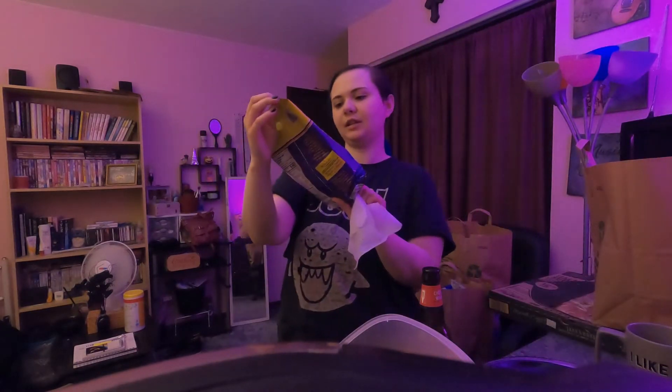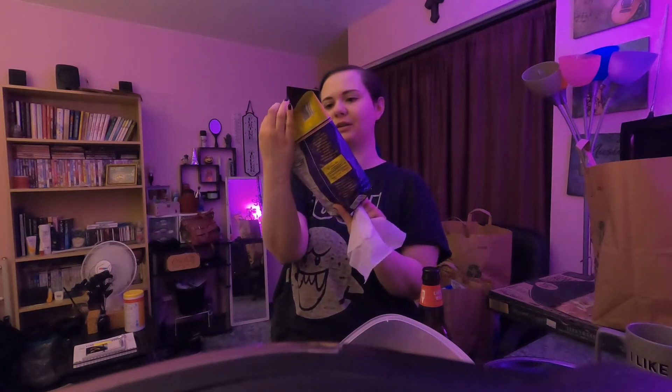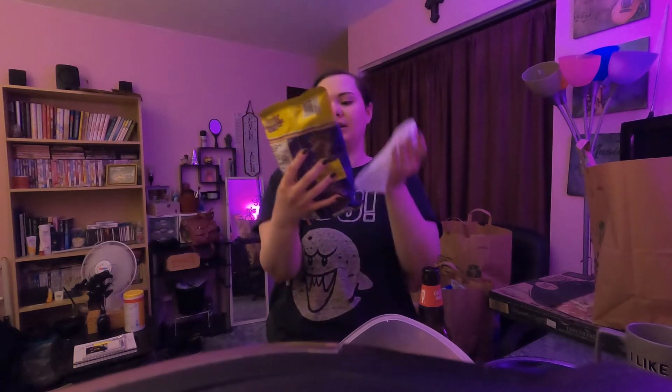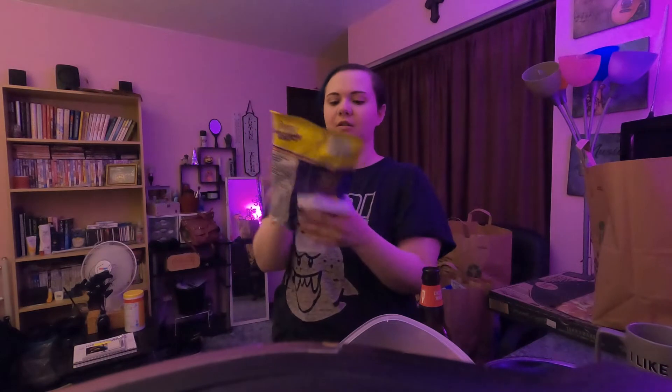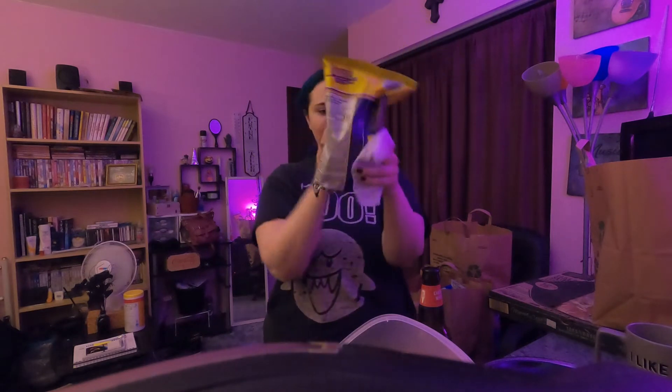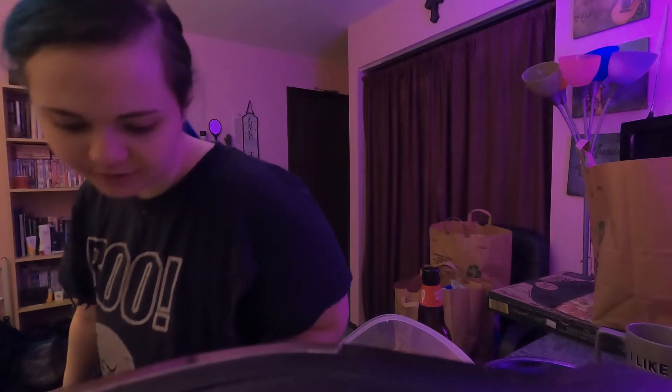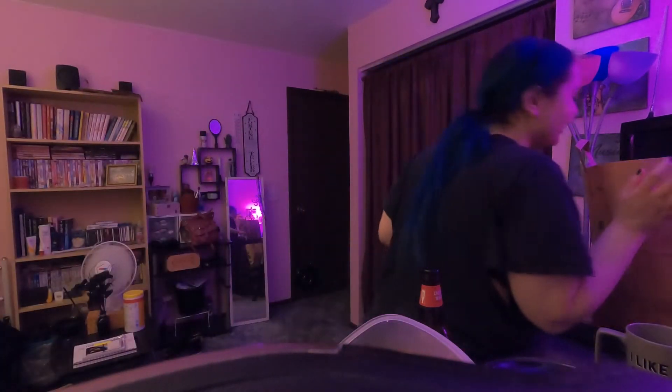What do we got next? Oh my gosh, it's taquitos — Pupo Lindo brand taquitos, chili and lime, no synthetic colors. These are basically like hawkies. I think these were just under two bucks — $1.97 for them, but they're really good.